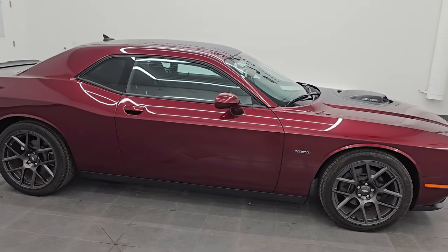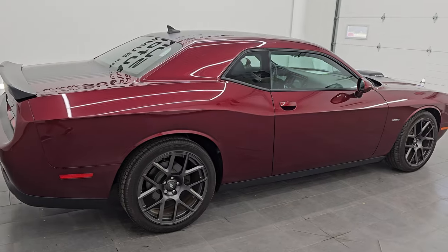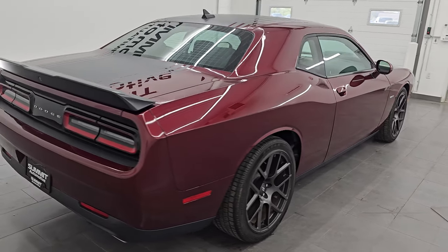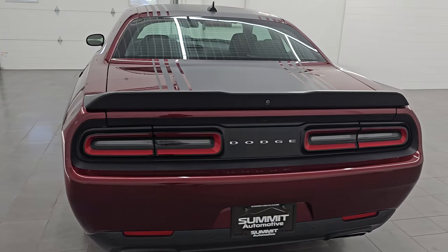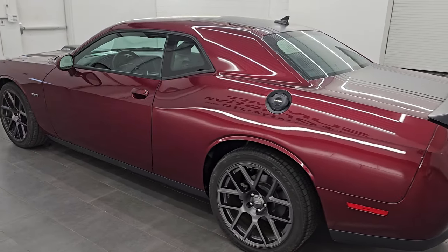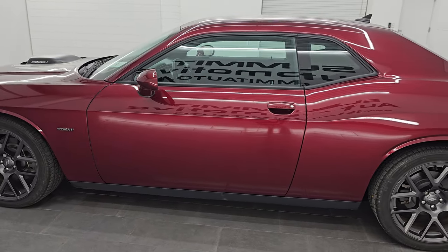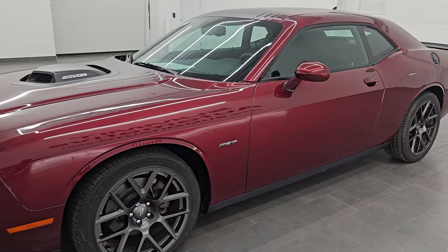Hey, this is Brett. Hope everybody's having a great day out there today. I am super excited to go over this super clean 2017 Dodge Challenger RT with the Shaker package. This is stock number 14685Z. I am here at Summit Automotive in Fond du Lac, Wisconsin — your new and used Dodge Challenger and high horsepower sports car headquarters.